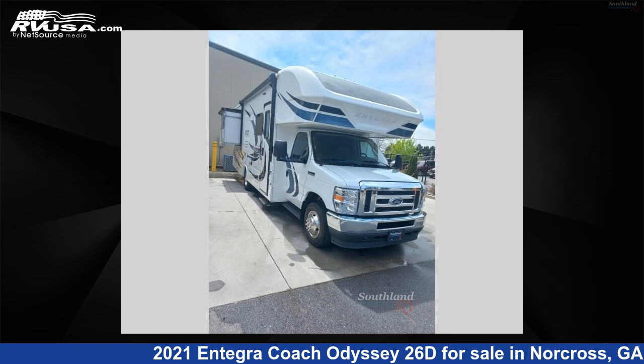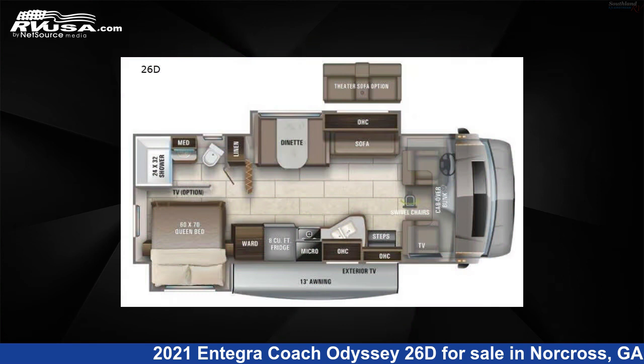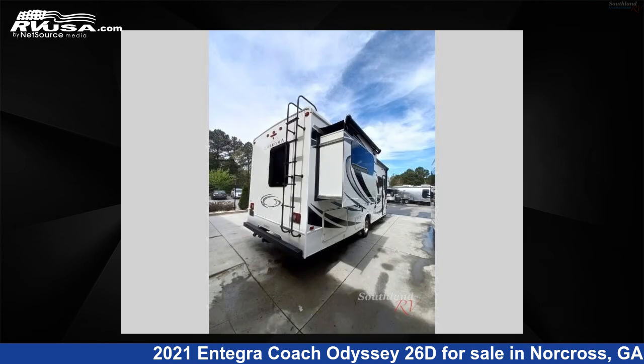This 2021 Integra Coach Odyssey 26D is a Class C RV. It is located in Norcross, Georgia 30071 and is offered for sale by Southland RV.